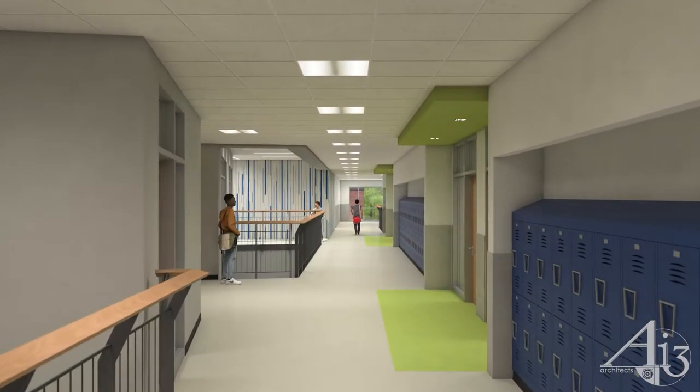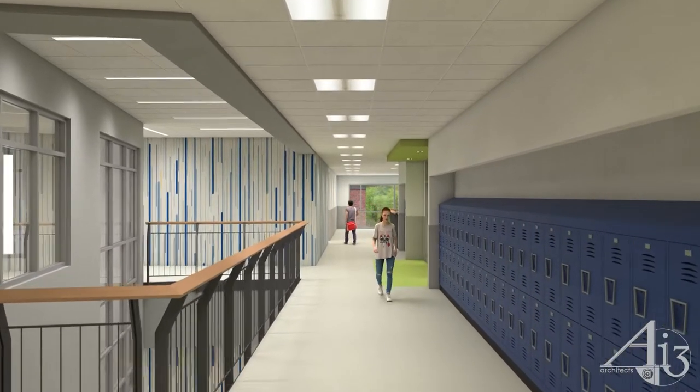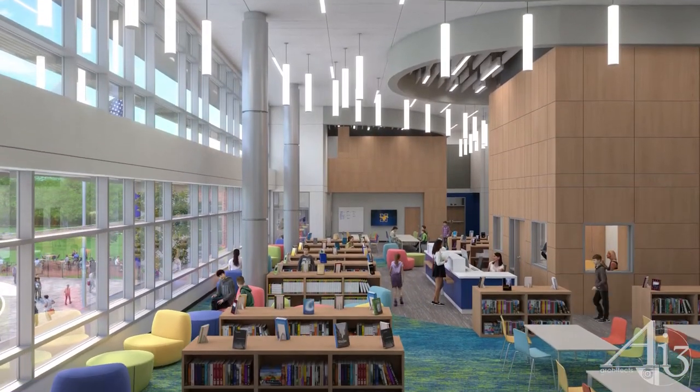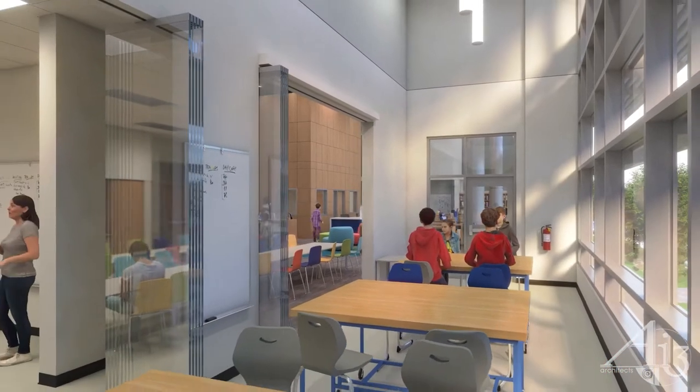Carefully placed floor openings throughout the new school visually connect grade levels and provide a sense of enhanced community and embodiment. The learning commons is centrally located within the school and offers independent study and large group collaboration opportunities.